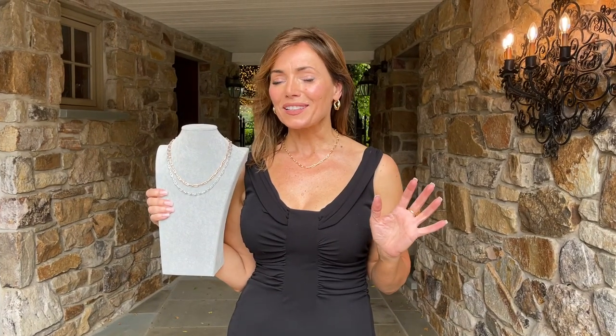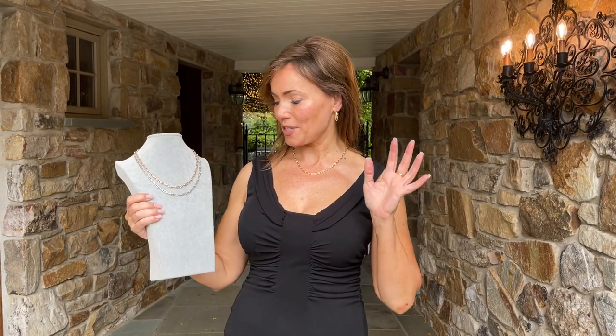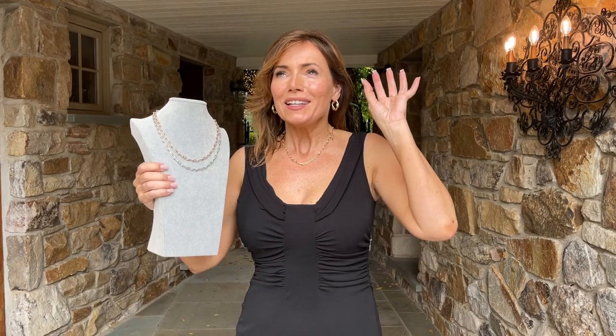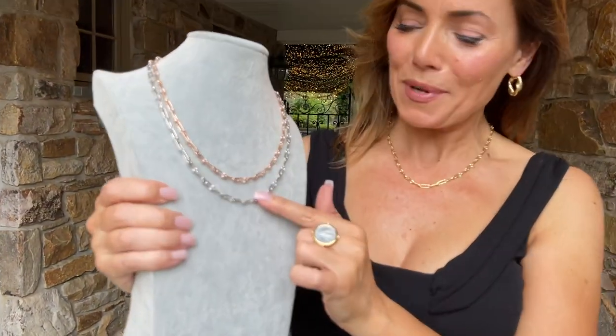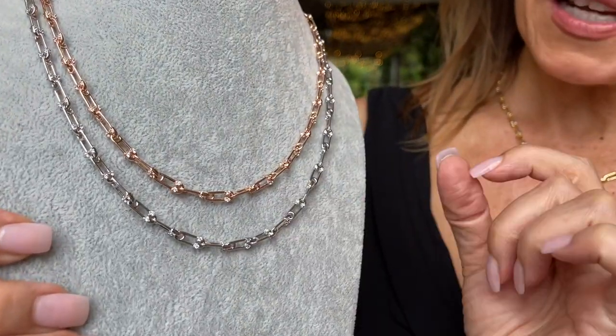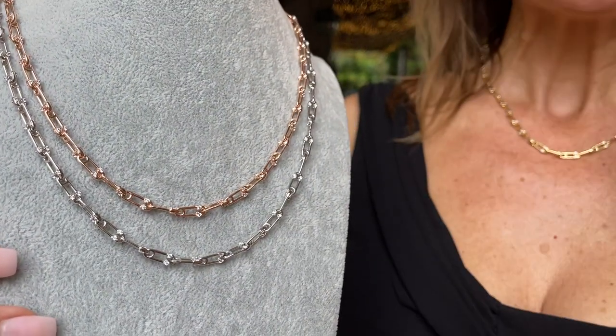This is a brand new necklace and it's absolutely gorgeous. It's these beautifully detailed, amazing little mini safety pins that go all the way around with just a little bit of stone work. It's stunning.